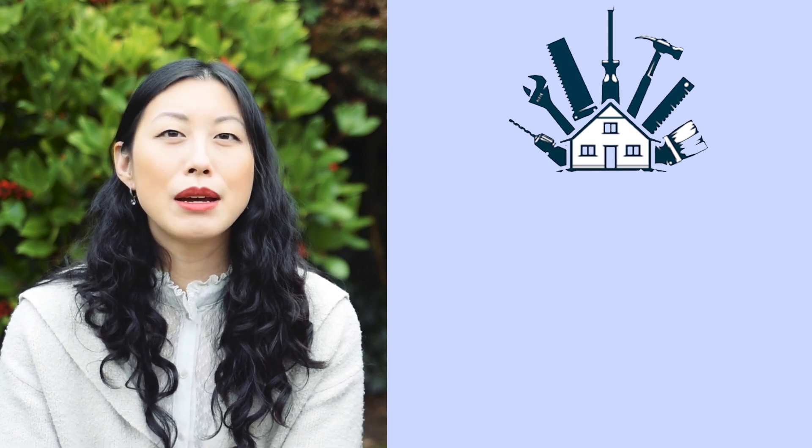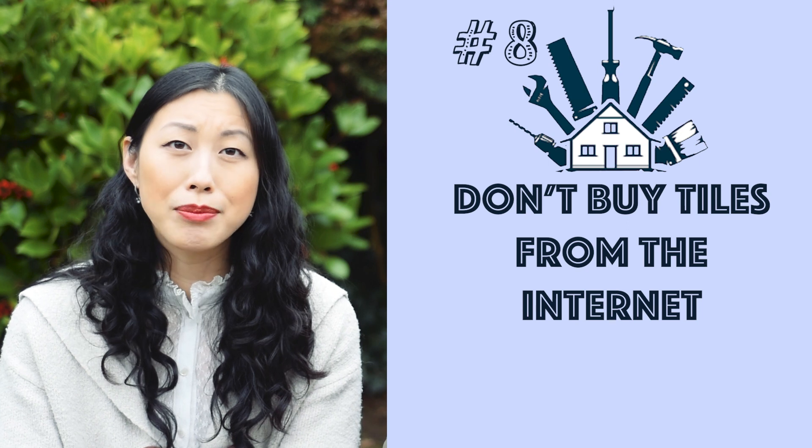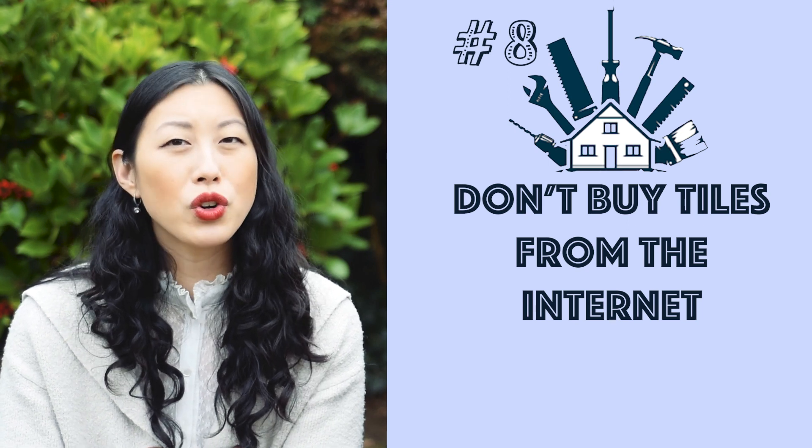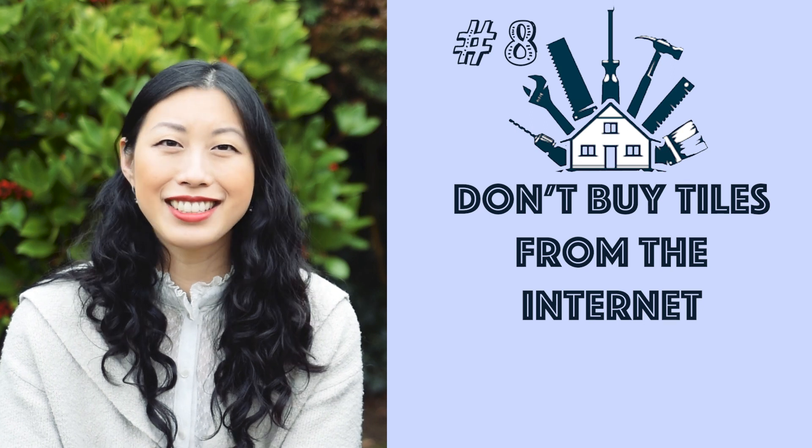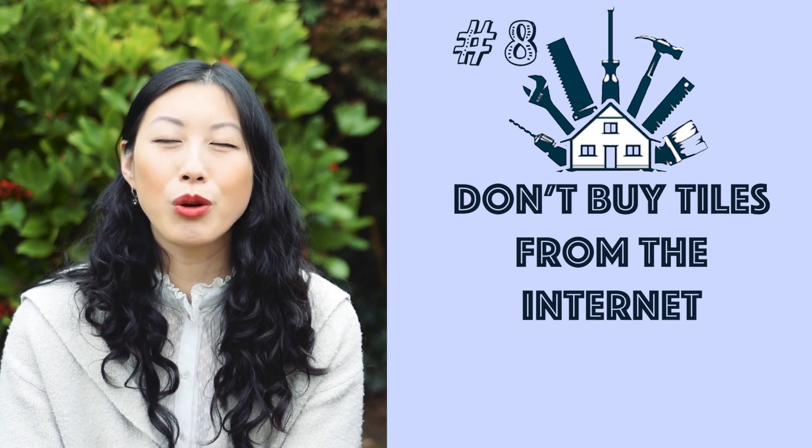Number eight, if you buy tiles from the internet, be prepared that they might be broken upon delivery. You might need to order extra, or just go to a local store instead and not order online — we had a horrible experience.